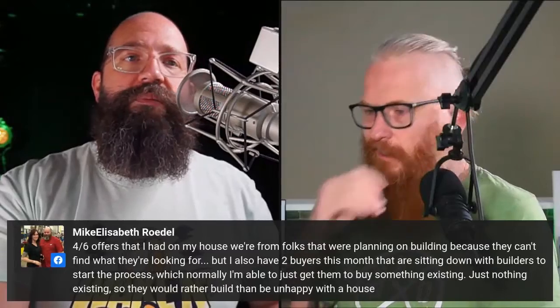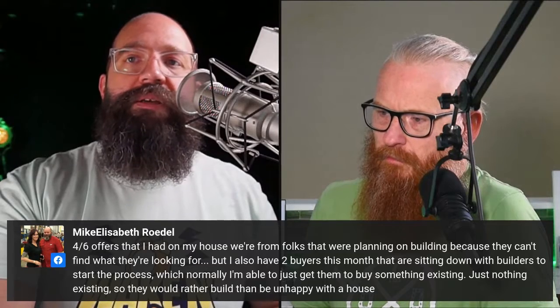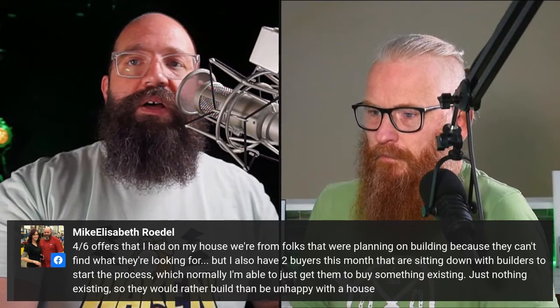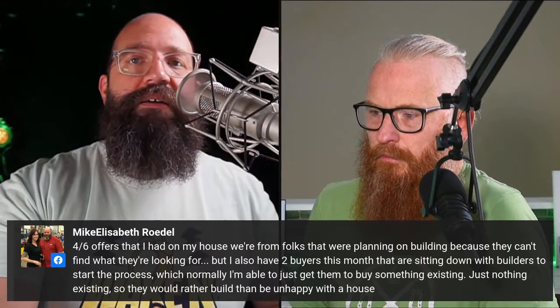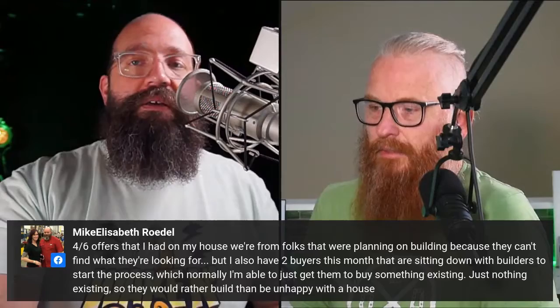This goes back to building consumer confidence. Michaelisabeth Rodell said four to six offers on her listings were from folks planning to build because they can't find what they're looking for, and she has two buyers this month sitting down with builders to start the process — normally she can get them to buy something existing, but there's just nothing existing. Some people are rushing into whatever they can, others need something built — and the problem is expensive material and land costs.